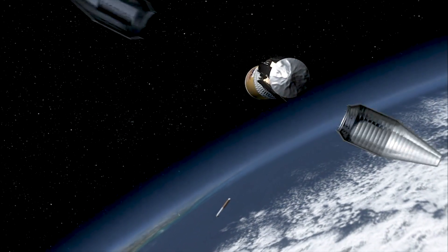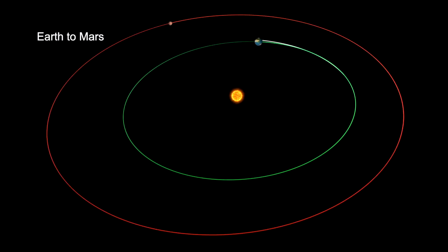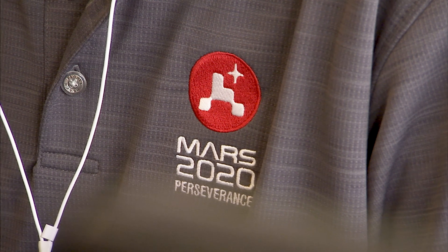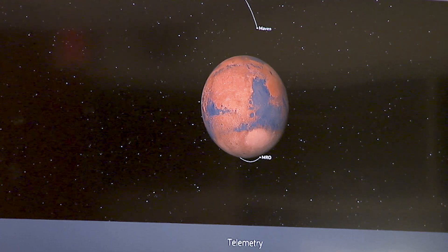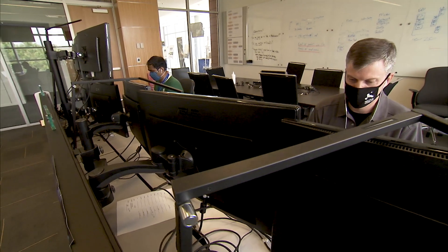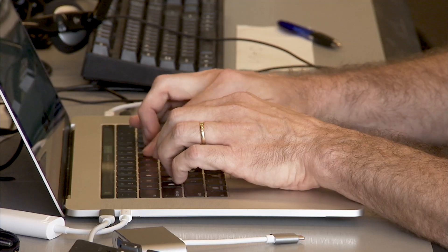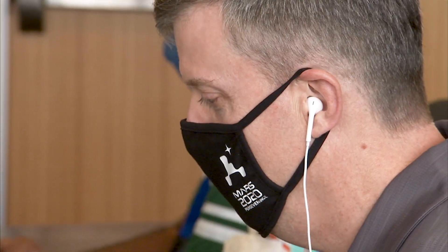Between launch and landing, the spacecraft is on a 203-day trip from Earth to Mars, and so the navigation team is tracking it, and we're doing some instrument checkouts of equipment along the way. We're getting the team prepared for the events leading up to entry, descent, and landing. We have some tough choices to make to fly the spacecraft — when we're going to perform a maneuver and if we're going to update any of the parameters on board the spacecraft.